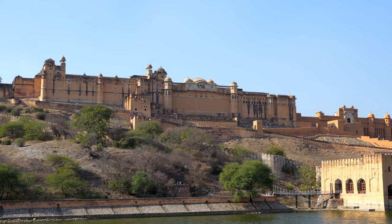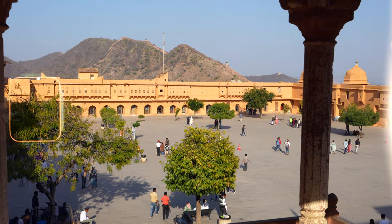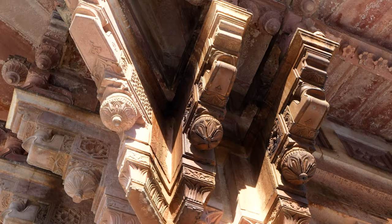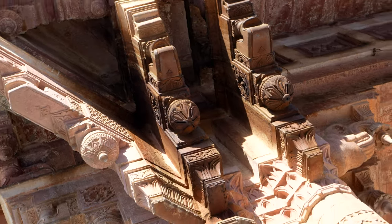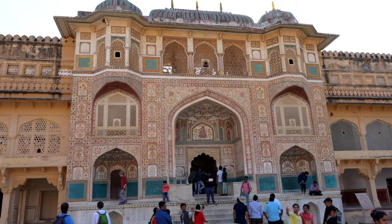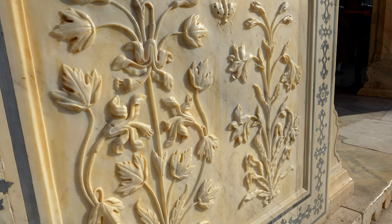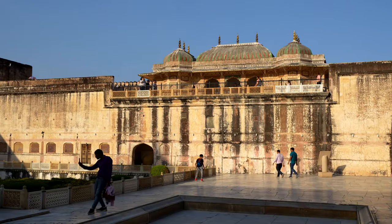One of the main attractions here in Jaipur is called Amber Fort. We have to stop, take a picture, and get all the views from down below, but let's go to the top. The Amber Fort is one of the most majestic forts in Jaipur, built in the 16th century, made up of red sandstone and marble, located on a hilltop overlooking the city and Mauta Lake.